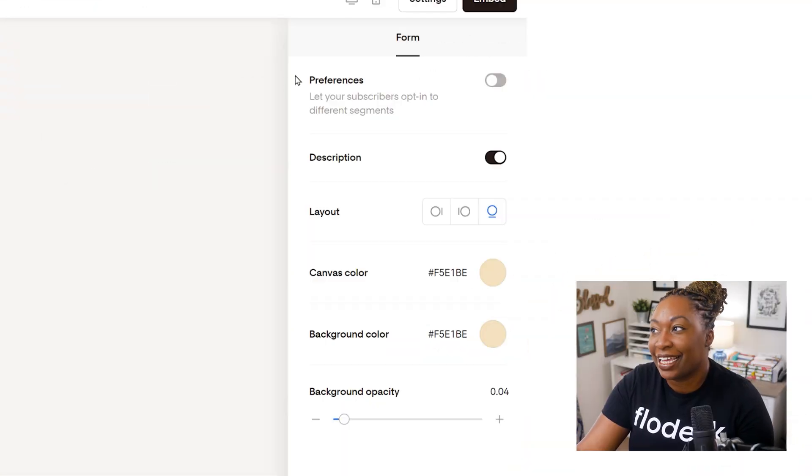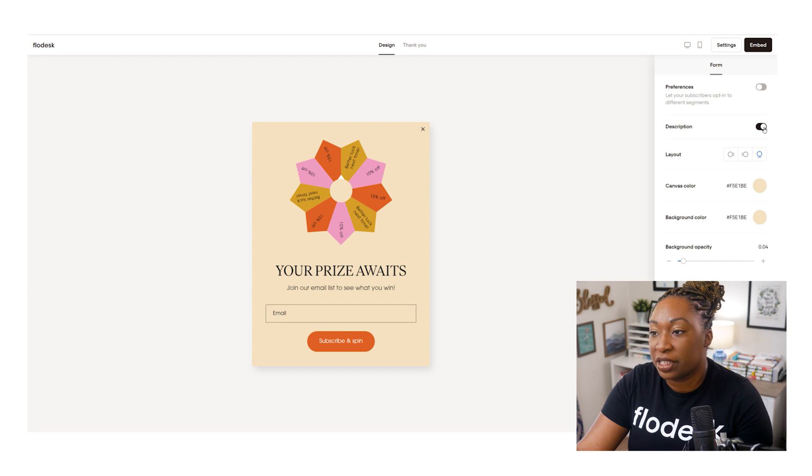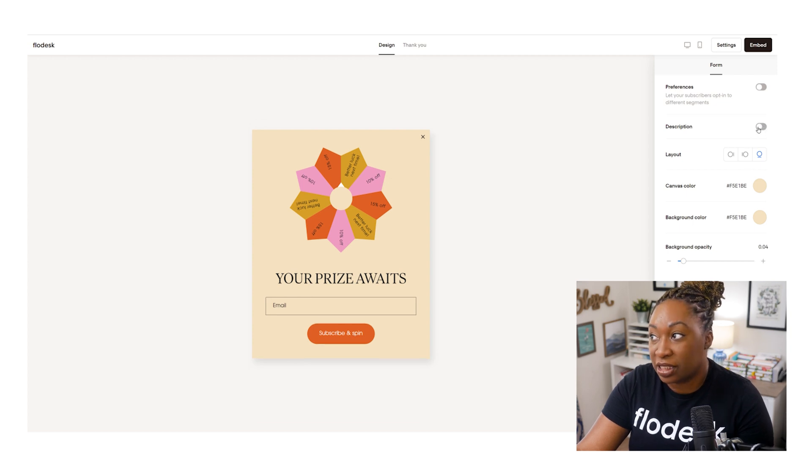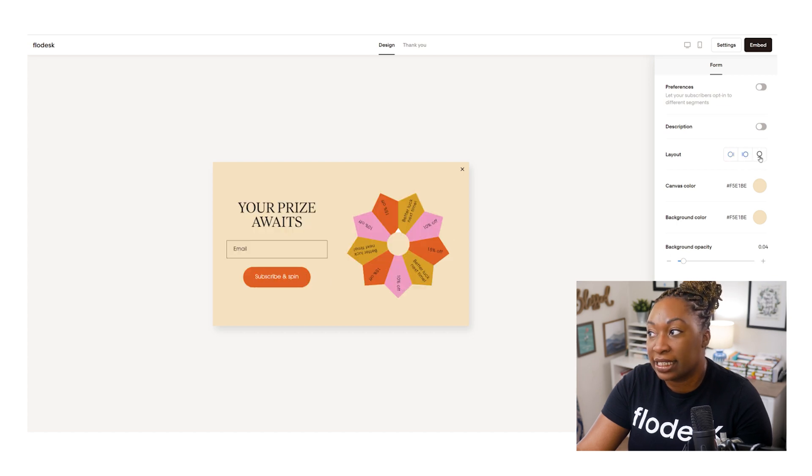If we go back to design, it's going to show you your form options. You can toggle on your preferences if you want to add those to your form. You can toggle off the description - if you don't have anything to say, you can just put a title in this area by clicking on it and customizing that text. There are layout options as well - you can select the spinner on the left hand side, on the right hand side, or on top. You can change the canvas color, which is directly behind the wheel, change the background color of the entire form, and change the background opacity.